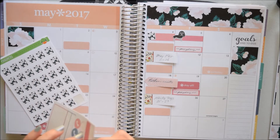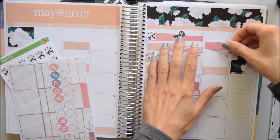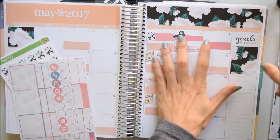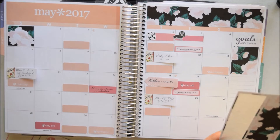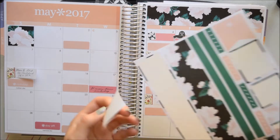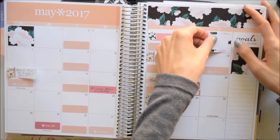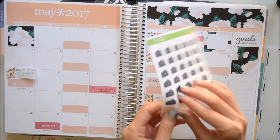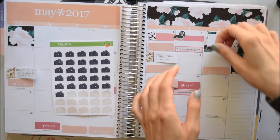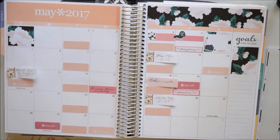The 6th is my sister's prom. I actually decided to move a label to the 17th for a work event, and for her prom I'm going to use one of these stickers, centering it in the middle. I also pulled out my fox and cactus camera stickers because I figure I'll probably be taking photos — I always end up taking photos. That takes care of the single-day events.